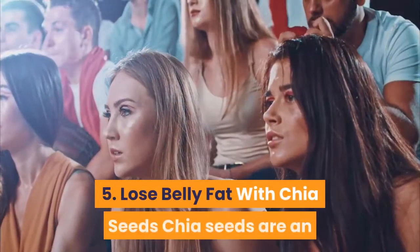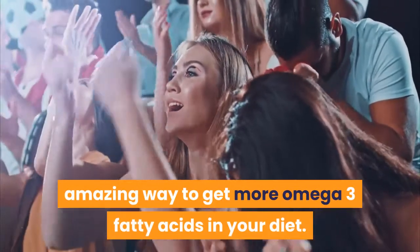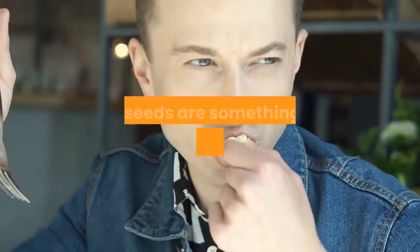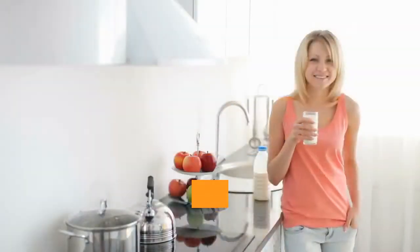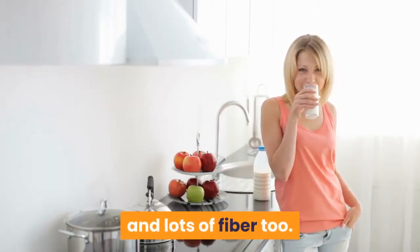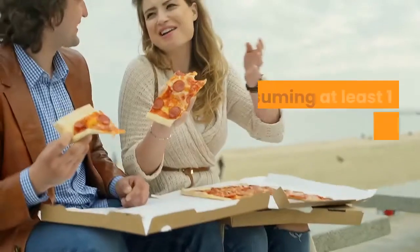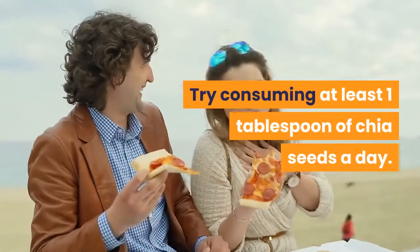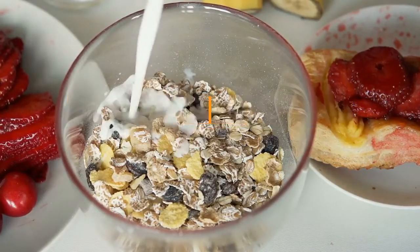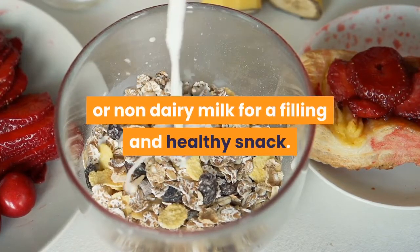5. Lose Belly Fat with Chia Seeds. Chia seeds are an amazing way to get more omega-3 fatty acids in your diet. If you are a vegetarian or vegan and don't eat fish, chia seeds are something you should be consuming. Chia seeds are also high in antioxidants, calcium, iron, and lots of fiber too — they help keep you full longer. Try consuming at least one tablespoon of chia seeds a day. You can easily add them to your smoothies, cereal, or oatmeal, or make chia seed pudding with some water or non-dairy milk for a filling and healthy snack.